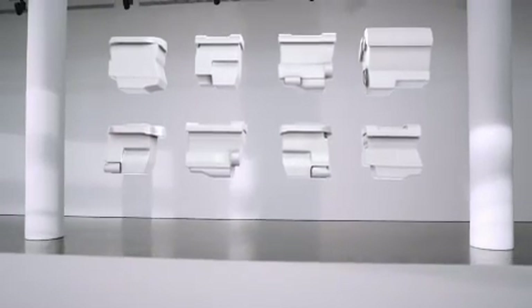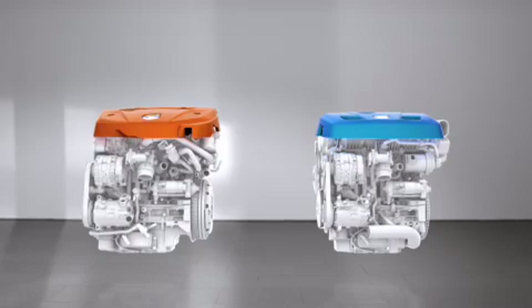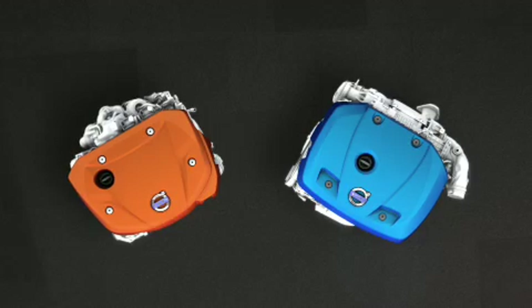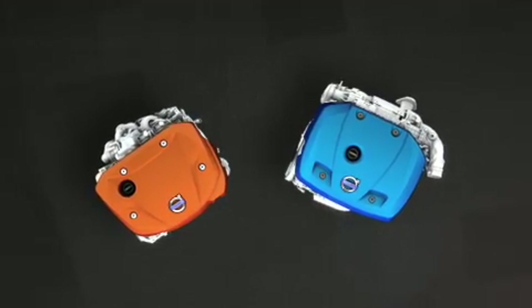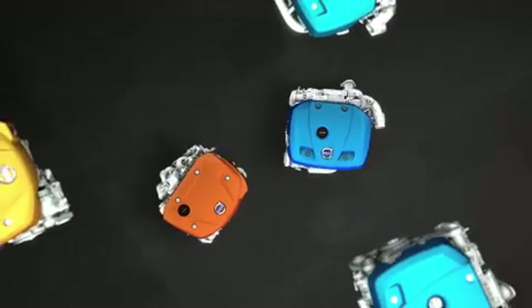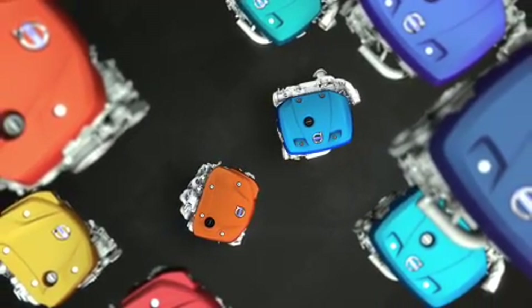Eight engine architectures in three platforms are now replaced with two four-cylinder engines: one common rail diesel and one direct-injected petrol version. These in-house developed and Swedish-built engines are used to create a whole range of derivatives, from high power and torque variants to super-efficient versions.